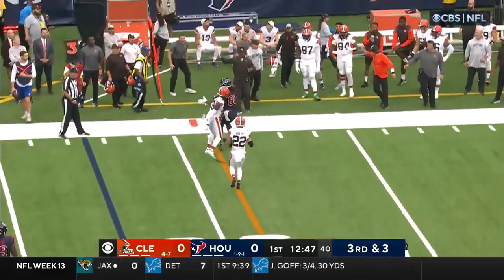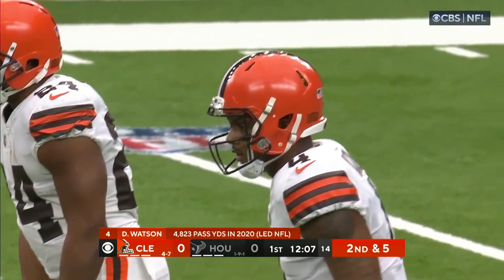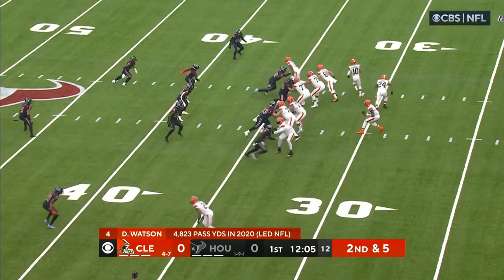Allen looking protected on third and short, but it's incomplete. Expansion franchise, they really haven't had a franchise quarterback that entire time.